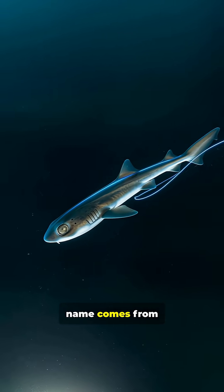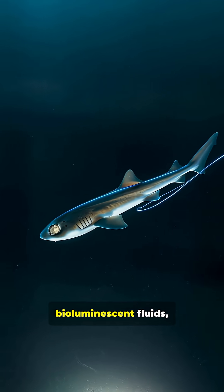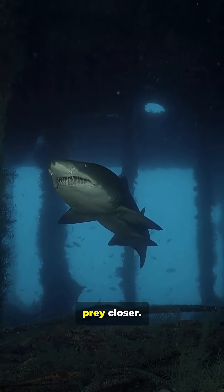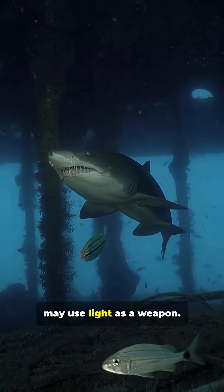The 'pocket' in its name comes from strange gland-like pouches near its fins. Scientists believe these may release glowing bioluminescent fluids, possibly to distract predators or lure unsuspecting prey closer. Unlike most sharks, which rely on speed and sharp teeth, the pocket shark may use light as a weapon.